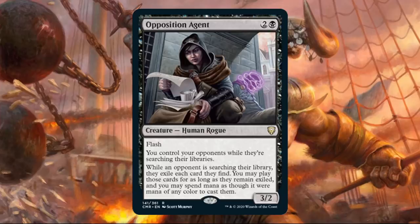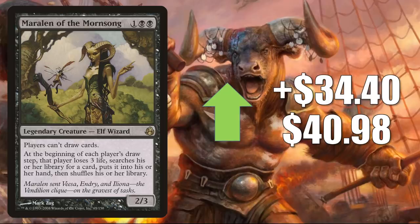At number 2 is another card moving because of Opposition Agent: it is Marlin of the Mournsong, going up $34.40 to $40.98 for a 523% increase. Currently, this does see some Commander play as a commander, and it also is a Morningtide Rare which has never been reprinted. During that time period in Magic, there was a recession in the game and fewer packs were cracked. The catalyst for this moving the way it is right now is the limited availability crossed with the increased interest caused by Opposition Agent.